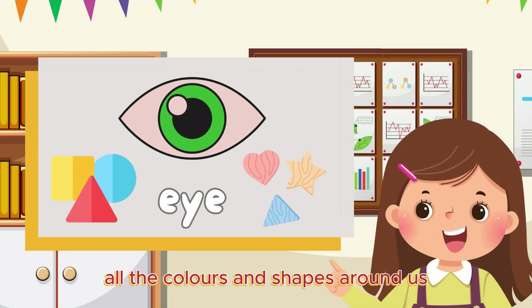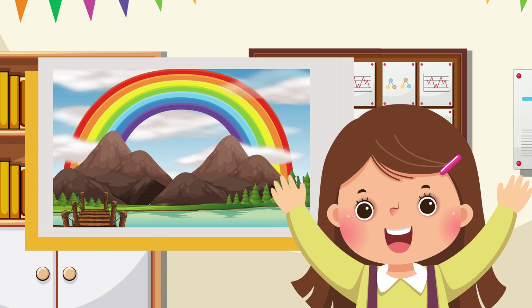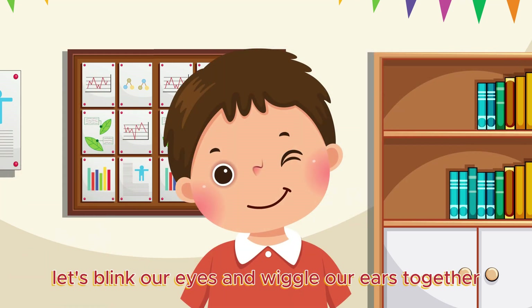Our eyes help us see all the colors and shapes around us, like the beautiful colors of a rainbow. Our ears let us hear the chirping of birds and the laughter of friends. Let's blink our eyes and wiggle our ears together.